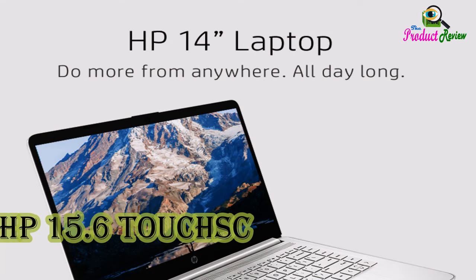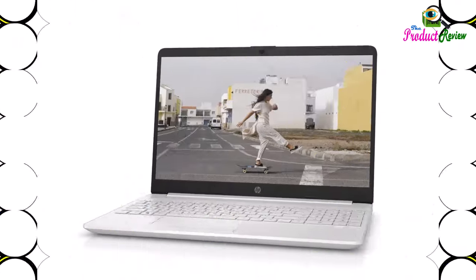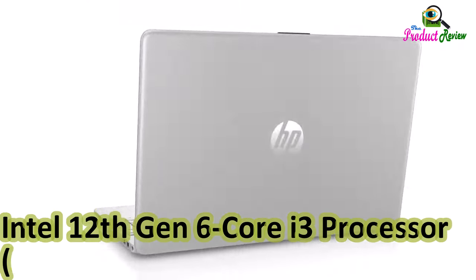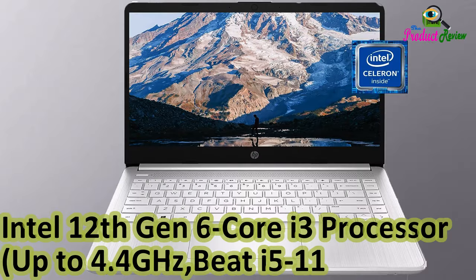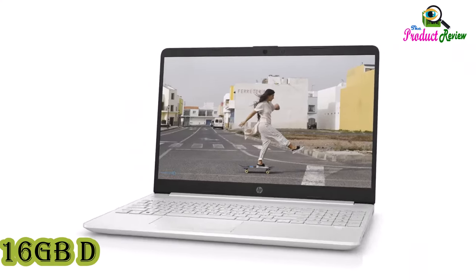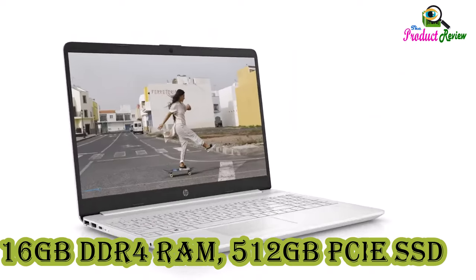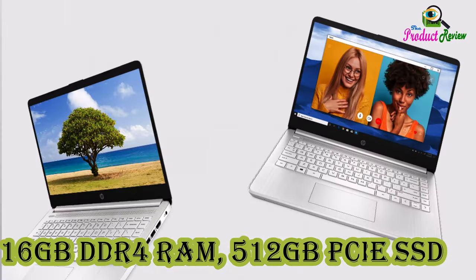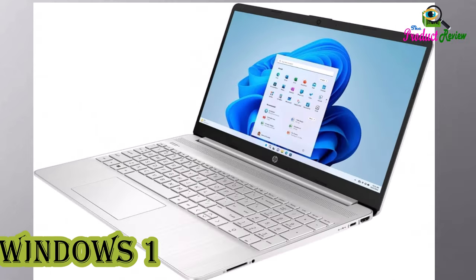HP 15.6 Touchscreen HD Essential Student Laptop, Intel 12th Gen 6-Core i3 Processor, up to 4.4GHz, 16GB DDR4 RAM, 512GB PCIe SSD, Bluetooth, Webcam, Windows 10 Pro, Silver.